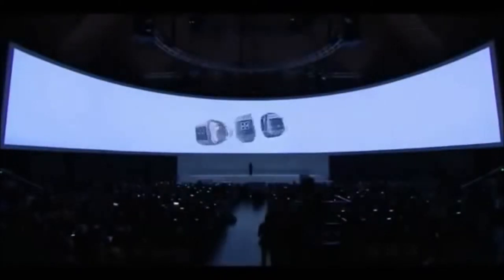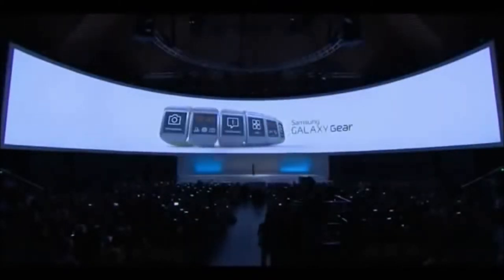Our next delve into wearable computing is the smartwatch. Sony has had a smartwatch for quite a long time. There's one called the Pebble, and the newest one is the Galaxy Gear. Smartwatches typically pair with your cell phone. The Galaxy Gear pairs with a Samsung Galaxy Note 3 and soon the Galaxy S4, but that's the only two phones it'll pair with. So it's not exactly the most dynamic piece of equipment.